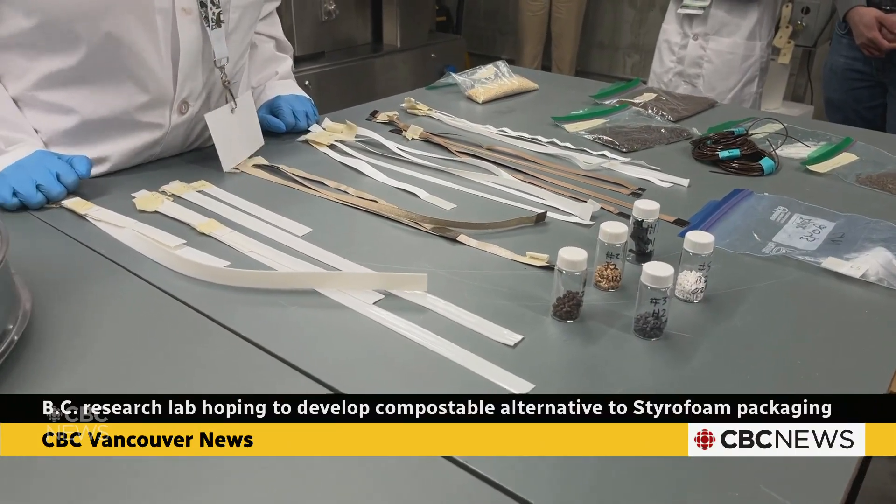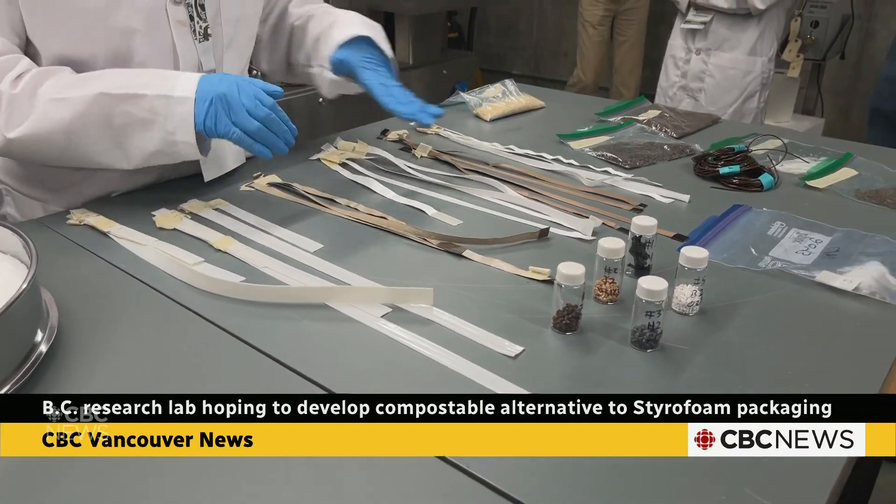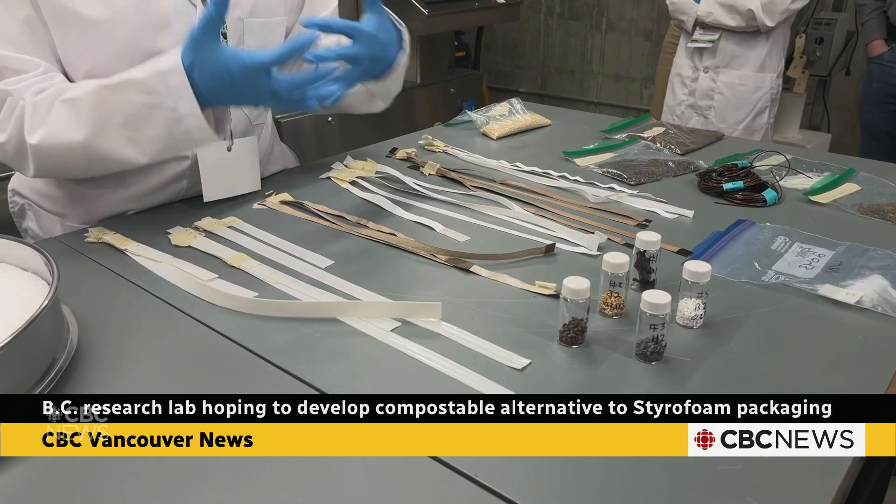While fully compostable packaging is the goal, the researchers have already developed a fully recyclable alternative called Thermal Lock. Our goal here at the lab is to transition that recycled version to a compostable version in the near future.